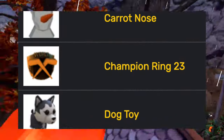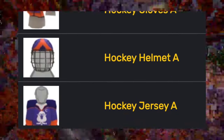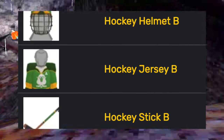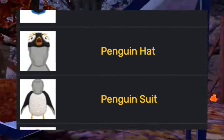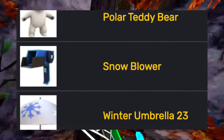Then the February update added more winter-themed cosmetics: a carrot nose, a champion ring, a dog toy, hockey gloves, hockey helmet, hockey jersey (in two color variants), hockey stick, the hot snag, the ice slingshot, the moose antlers, the paw badge, the penguin hat, the penguin suit, polar bear set, polar teddy bear, snow blower, and the winter umbrella.